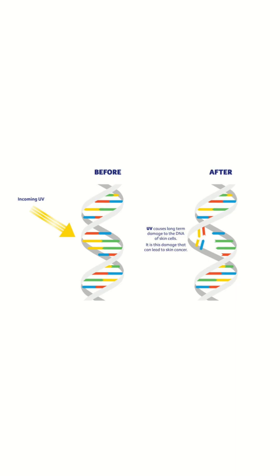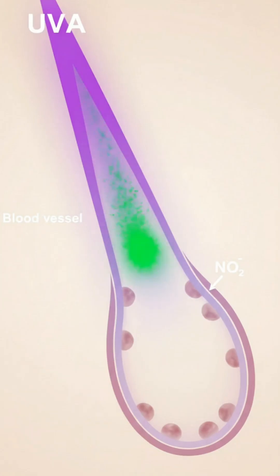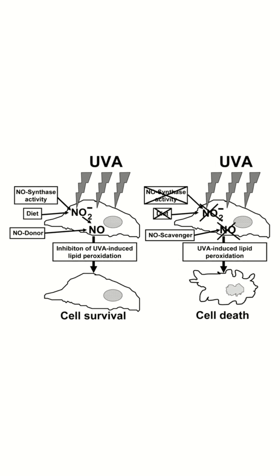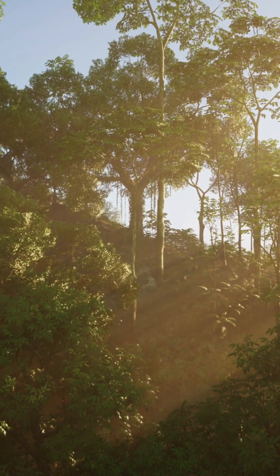UVA, another part of the spectrum, can help your blood vessels relax by releasing nitric oxide, supporting circulation — but it also contributes to skin aging. Now, visible light: the colors you see. Blue light, especially in the morning, wakes you up by suppressing melatonin, raising your alertness and body temperature.